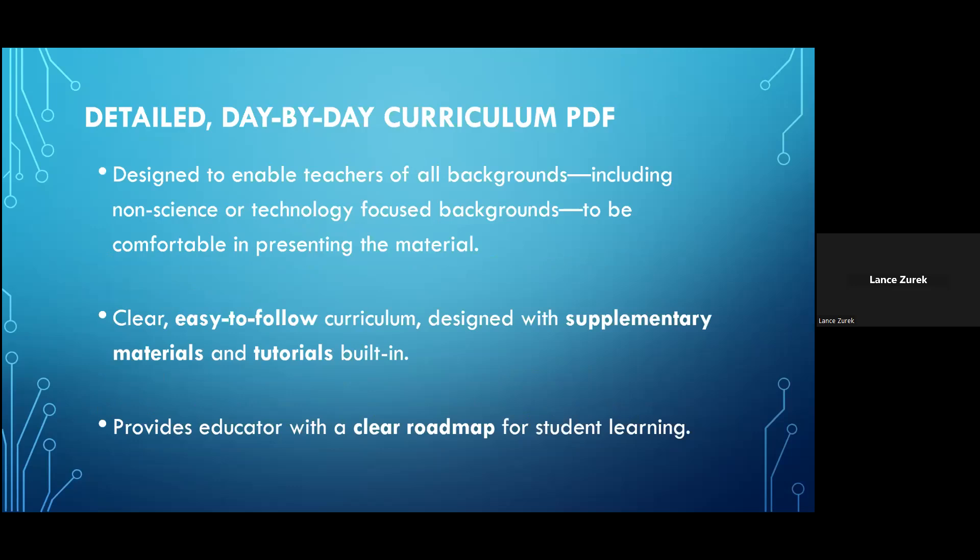The curriculum is designed to enable teachers of all backgrounds — even teachers from non-science or technology-focused disciplines — to have the information they need at hand to properly prepare them for conducting the activities and to increase their own comfort in presenting the material to their students. The curriculum is designed to be clear and easy to follow and provides a clear roadmap for student learning.